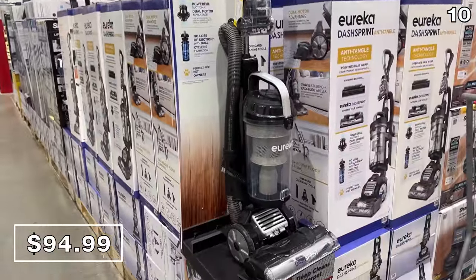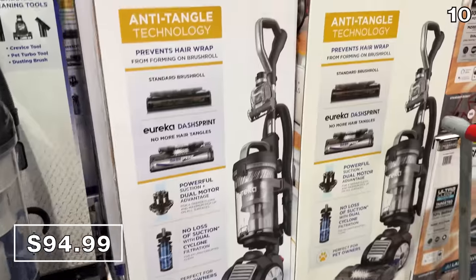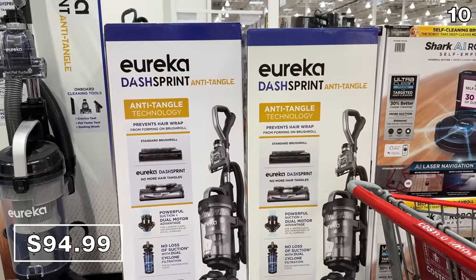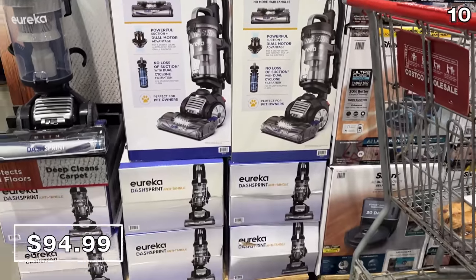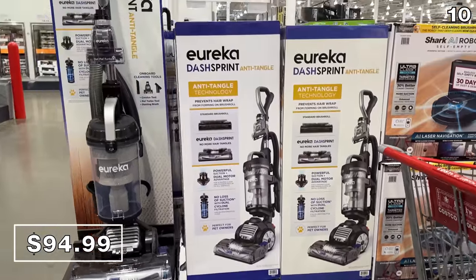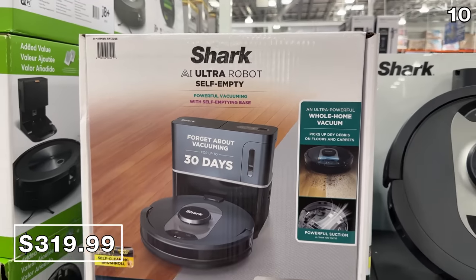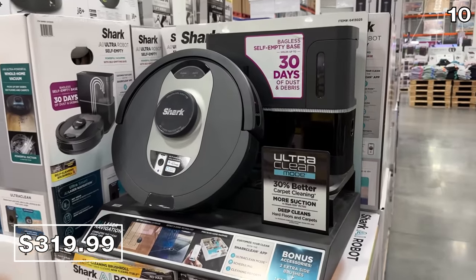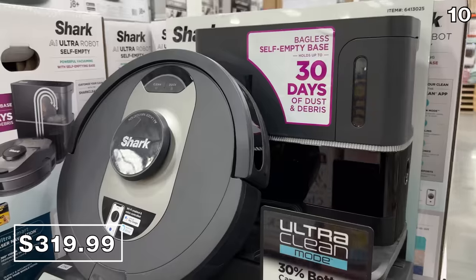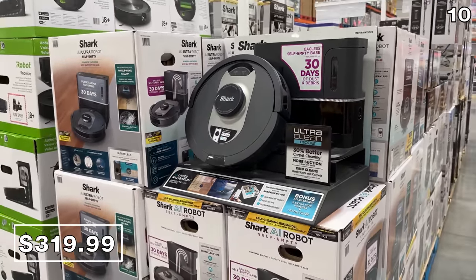This Eureka upright vacuum is $25 off at $95, with surprisingly good suction — I tried it out over the holidays. At almost Black Friday pricing and $80 off, this self-emptying Shark AI robot vacuum is $320, one of the most well-featured and sought-after models at a price that's quite rare to see this time of year.